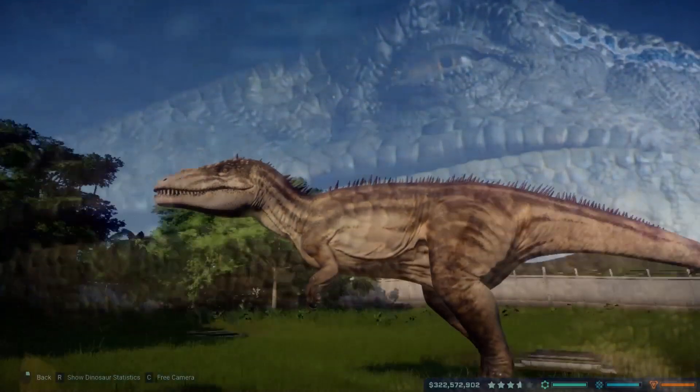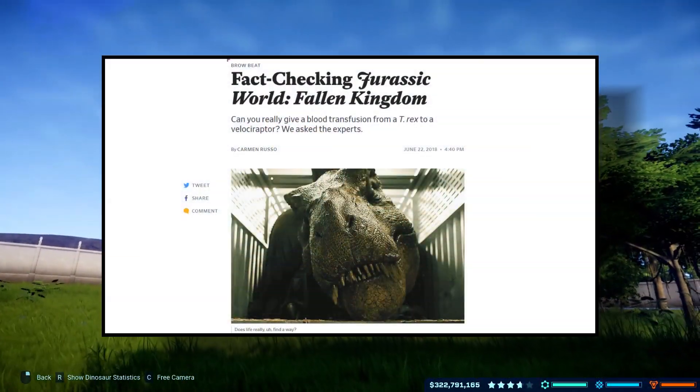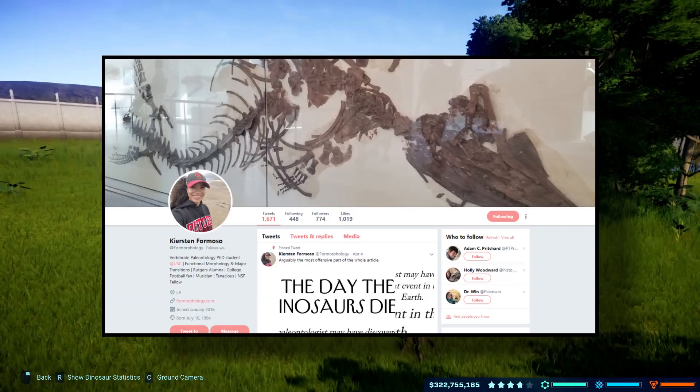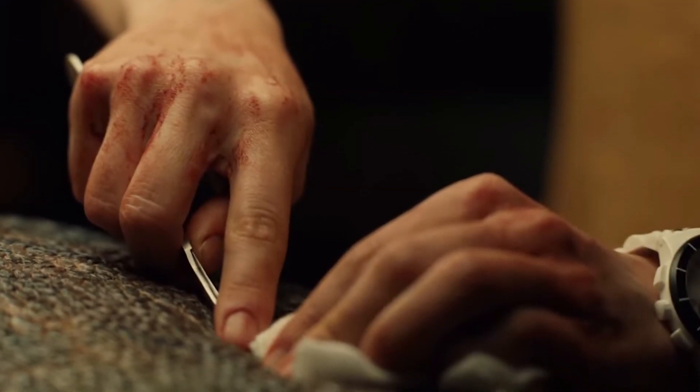Before we begin, I want to say that I'm getting my information from two sources. The first is a year-old article that was actually written back when Fallen Kingdom came out, and the second happens to be directly from a paleontologist that I brought the question to. So without further ado, let's go ahead and begin.